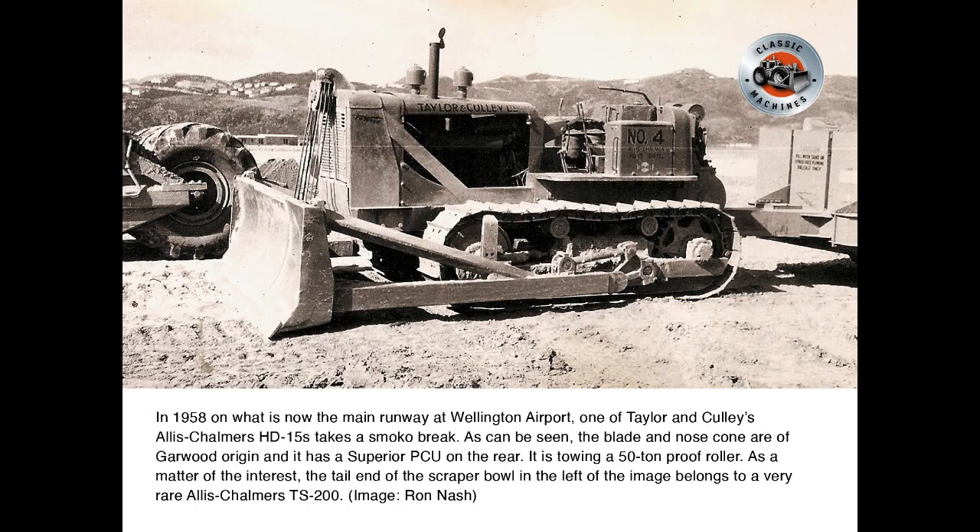In 1958, on what is now the main runway at Wellington Airport, one of Taylor and Cully's Allis-Chalmers HD15s takes a smoke-o break. As can be seen, the blade and nose cone are of Garwood origin and it has a Superior PCU on the rear. It is towing a 50-tonne proof roller.